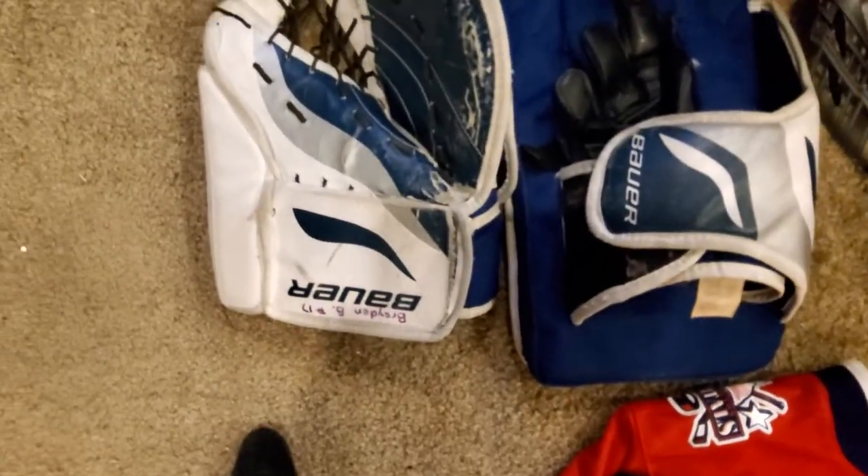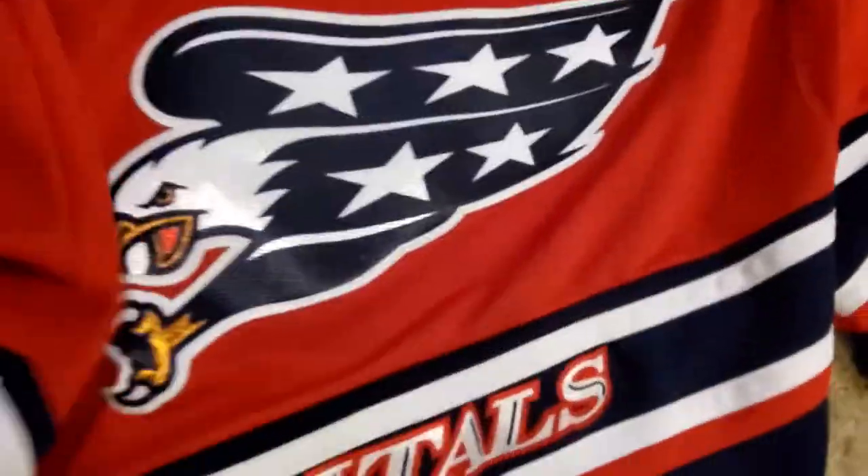Here's the goalie gear I'll be using — this is for street hockey. I got a glove, pad, and the Caps helmet. I got chest pad, the Caps jersey — reverse retro. I got the goalie pads and I got the goalie stick.